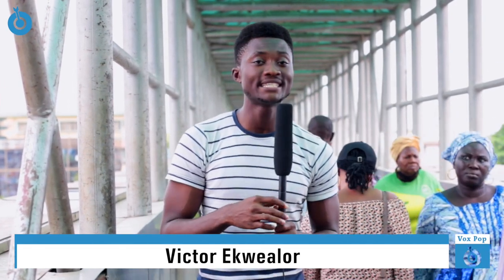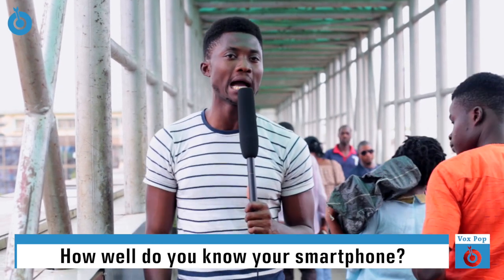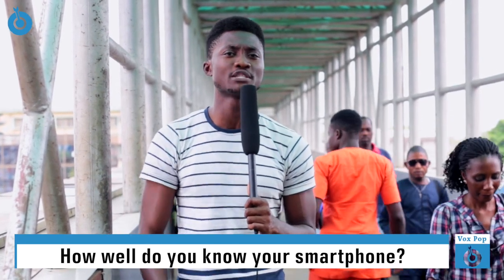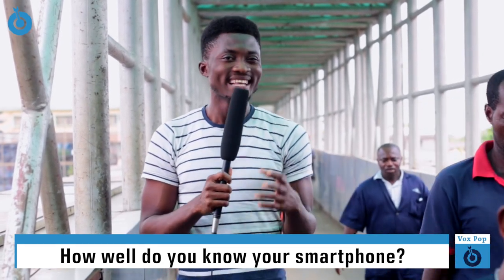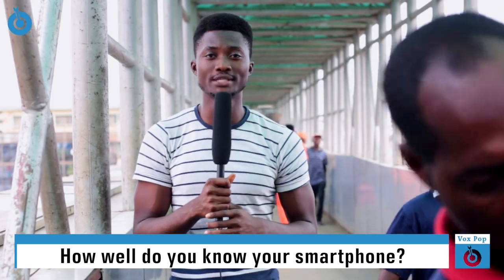Hi guys, welcome to another edition of our monthly Voxpop. Today on this show we will be testing your knowledge of your smartphone. Apart from taking pictures, social media and making calls, how well do you know the composition of your smartphone? Its features, specs and what not. That smartphone with you — how well do you know it?